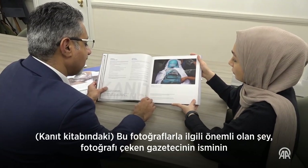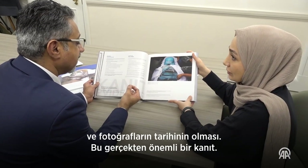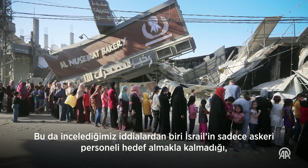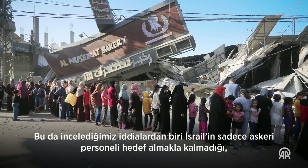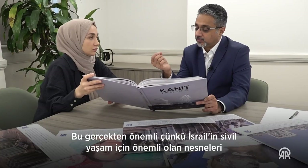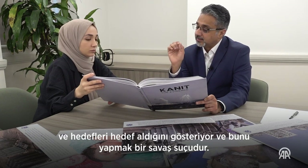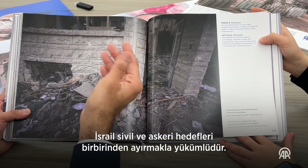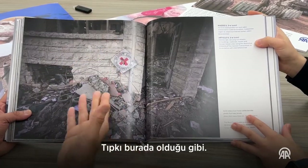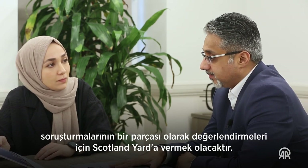What's important about these photographs is that you have the journalists who took them and the dates — that's really important evidence. This work will help me build a picture in our timeline of where certain events happened. One of the allegations we are looking at is that Israel targeted not only military personnel but also food infrastructure. Here you have the al-Nusrat bakery, which was bombed — that shows Israel targeting items important to civilian life, which is a war crime. Israel is obliged to distinguish between civilian and military targets, one way being the Geneva Red Cross marking, like this. We will give the material you provided — these photographs, plus this book — to Scotland Yard for them to consider as part of their investigation.